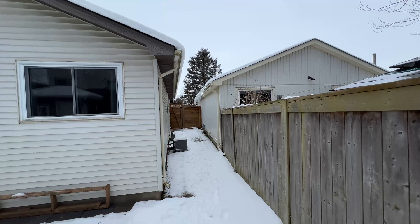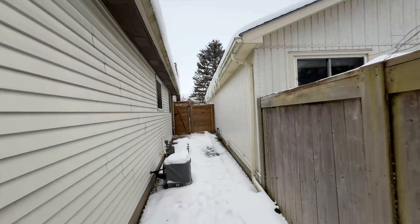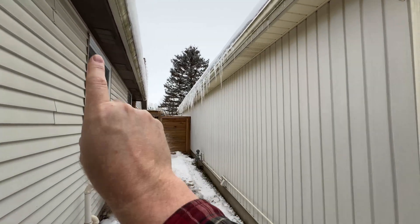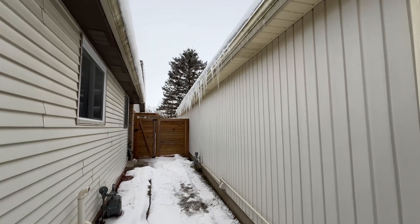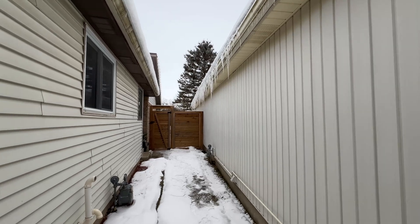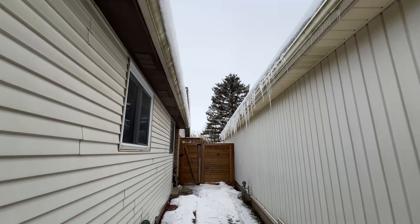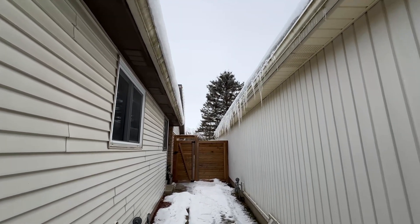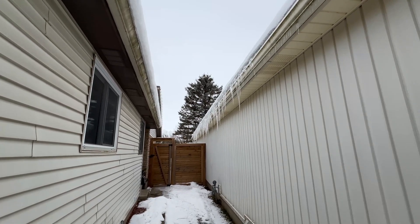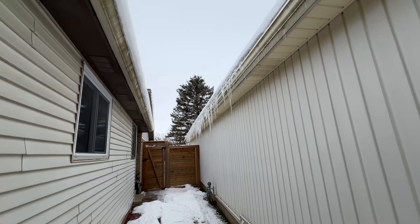Another contributing factor is gutter guard. My neighbor and I both have gutter guard, and I have videos on how to install it. What can happen is there's not a lot of area for water to get into when you have gutter guards, and it can actually cause the water to kind of freeze on top and start coming over the side. So that's an issue too.